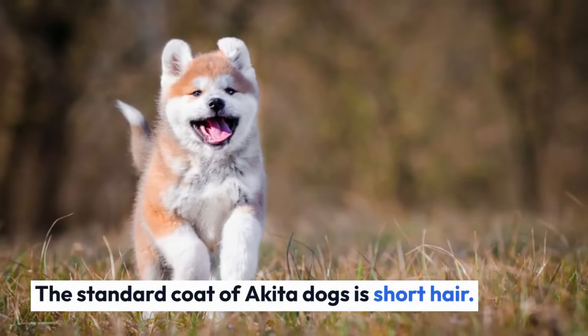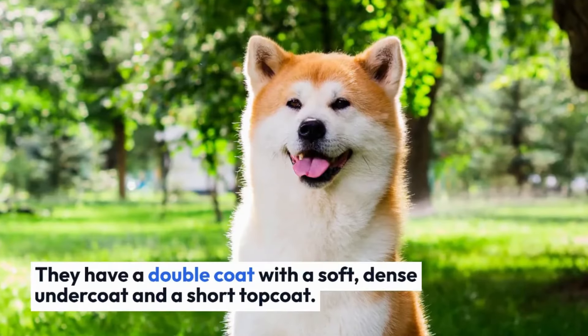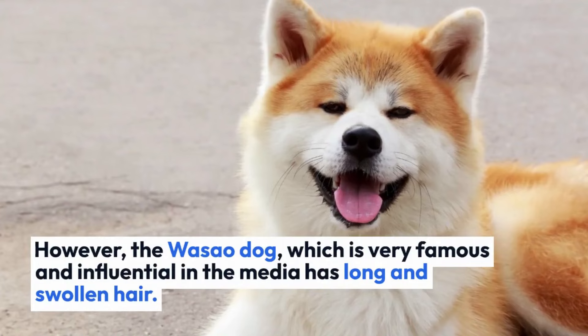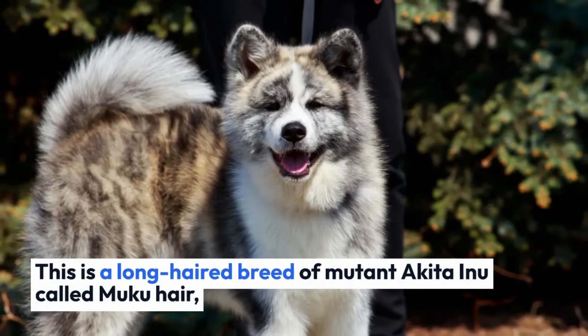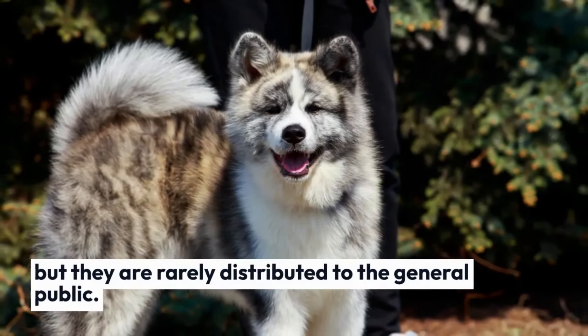Akita coat types. The standard coat of Akita dogs is short hair. They have a double coat with a soft, dense undercoat and a short top coat. However, the Waseo dog, which is very famous and influential in the media, has long and swollen hair. This is a long-haired breed of mutant Akita Inu called Muku hair, but they are rarely distributed to the general public.